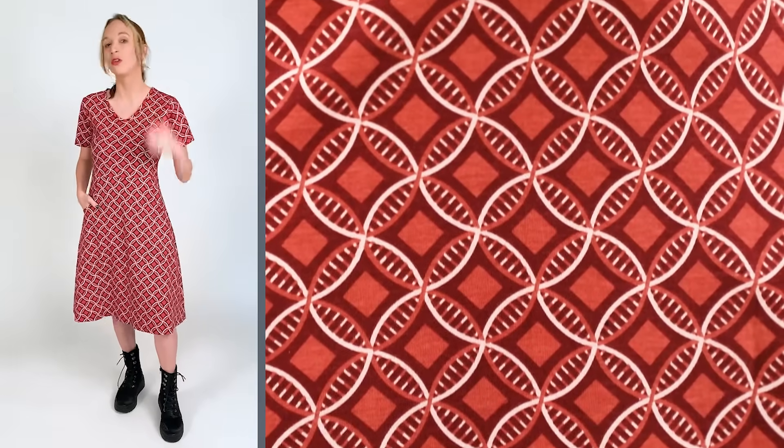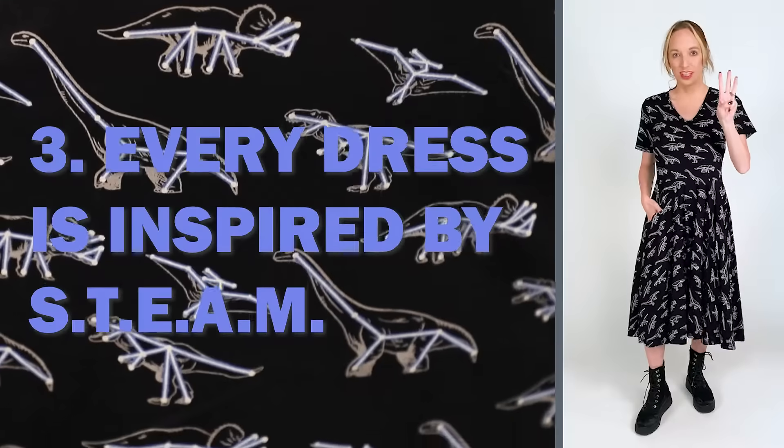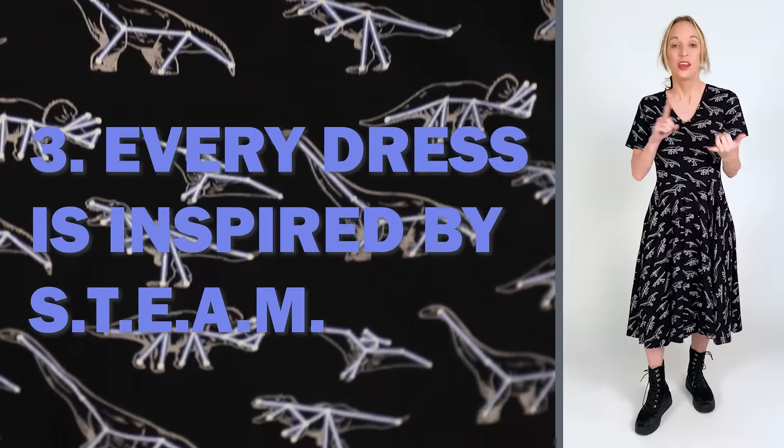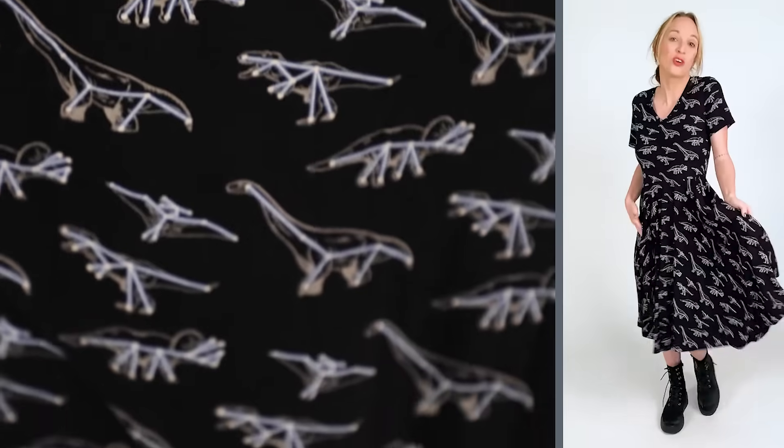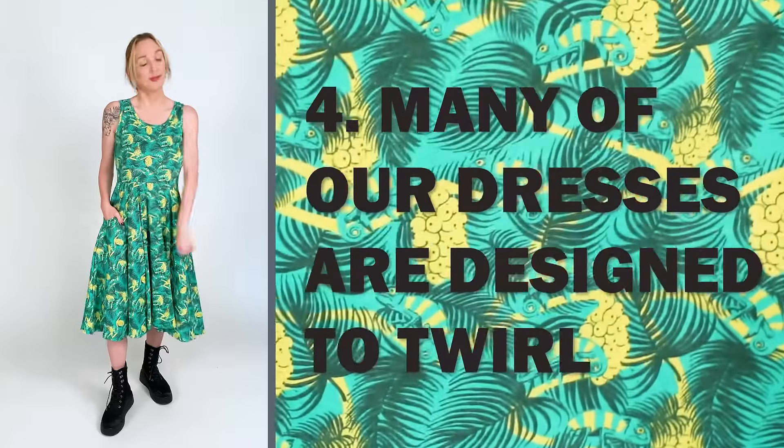Number three, every dress is STEAM themed — science, technology, engineering, art, and math. They're great conversation pieces and they show off your personality. Number four, a lot of our dresses twirl!